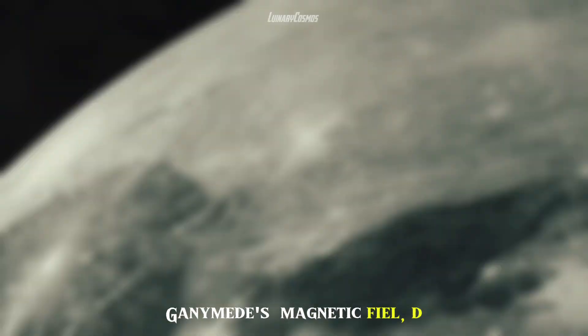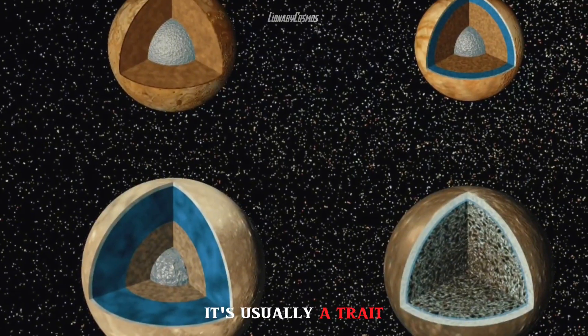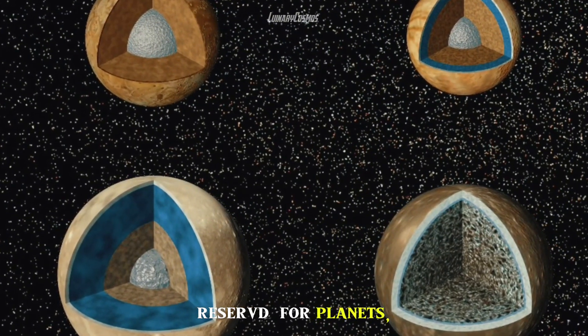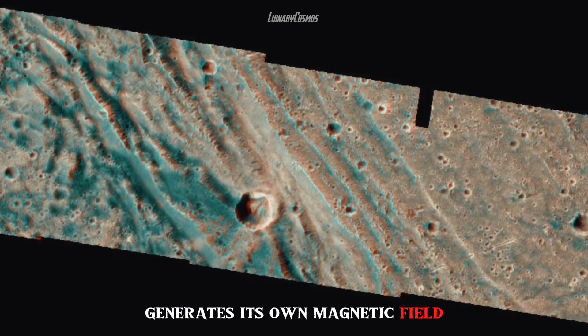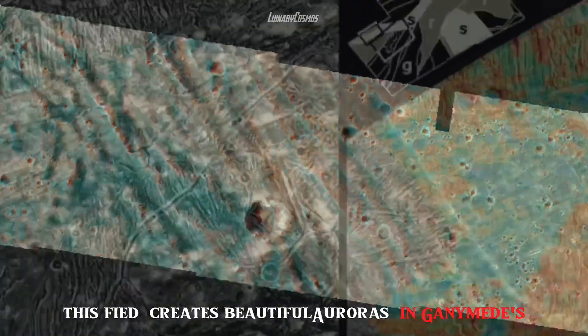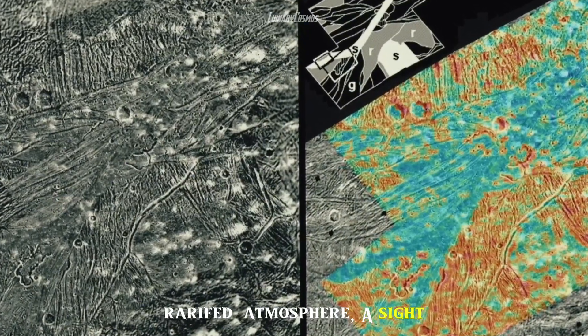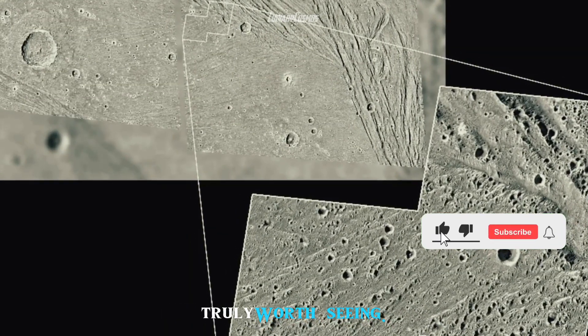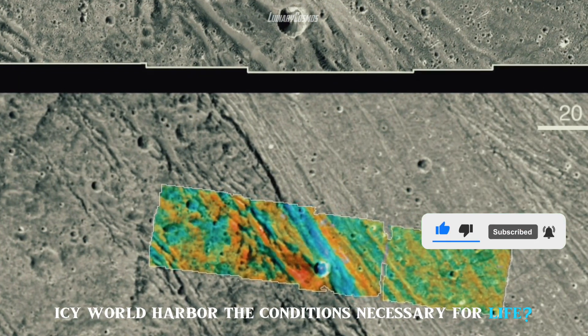Ganymede's magnetic field, which is unique among moons, is another intriguing feature. It is usually a trait reserved for planets, but Ganymede generates its own magnetic field. This creates beautiful auroras in Ganymede's rarefied atmosphere — a sight truly worth seeing. The question arises: could this distant icy world harbor the conditions necessary for life?